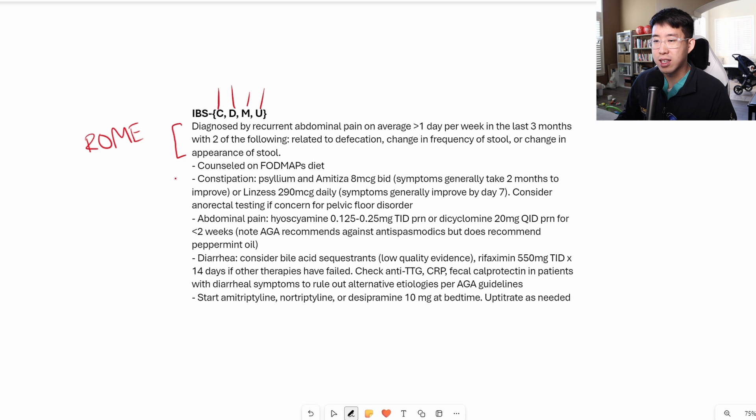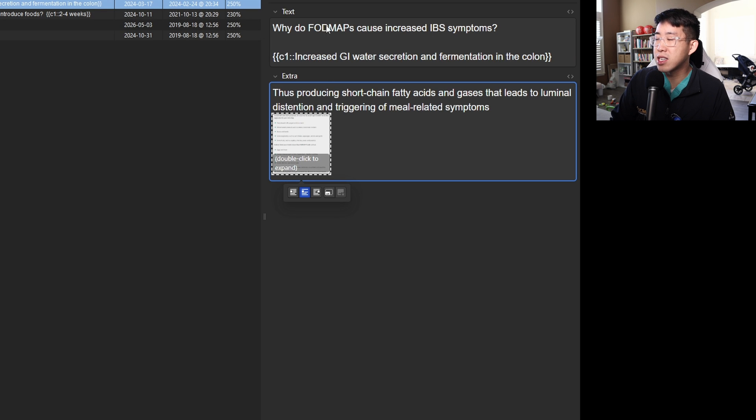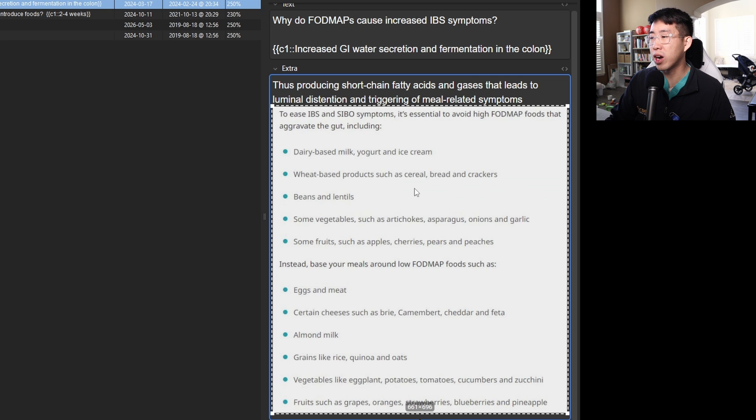The first thing to counsel patients on is the FODMAP diet, which involves decreasing their intake of fermentable oligosaccharides, disaccharides, monosaccharides, and polyols. FODMAPs lead to increased GI water secretion and fermentation in the colon, which leads to bloating, more symptoms, luminal distension, and triggering of meal-related symptoms. High FODMAP foods to avoid include dairy-based milk, yogurt, ice cream, wheat-based products, beans, lentils, and some vegetables and fruits.